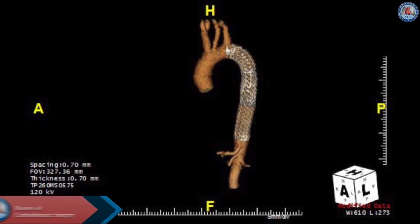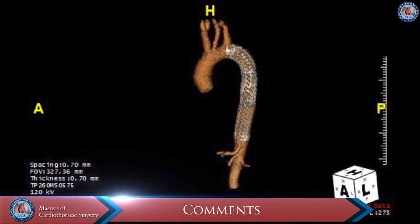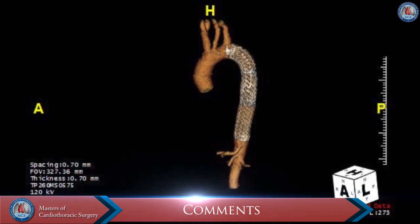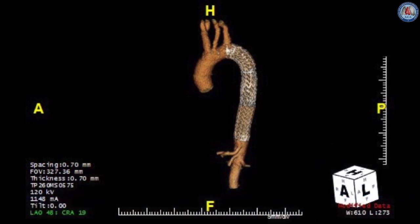In the setting of aortic rupture, expeditious stent graft repair is paramount. As with classic type B dissections, repair should not oversize the stent graft more than 10% larger than the native aorta. Proximal and distal landing zones should consist of normal appearing aorta, which can be difficult to obtain in extensive IMH. In any rupture of the descending thoracic aorta, stent graft coverage from the left subclavian to the celiac artery is indicated.